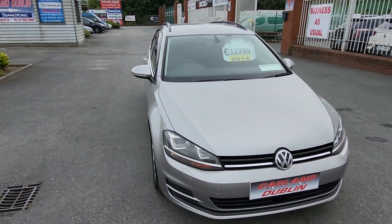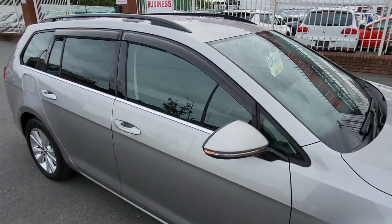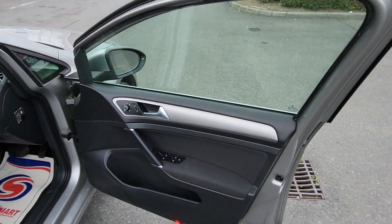Finance is available at Carland — our website is carland.ie. Click into the finance tab, fill in all your information, and have an answer back within a couple of hours. Let's have a quick look inside this one.